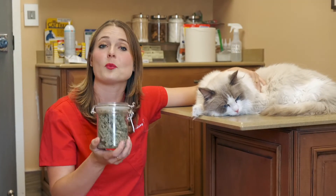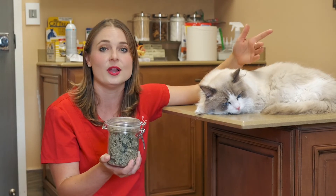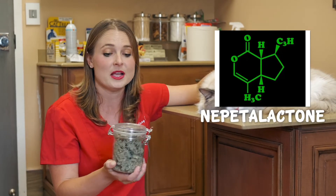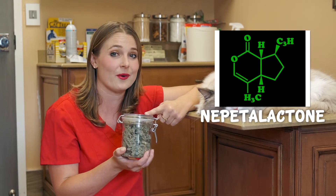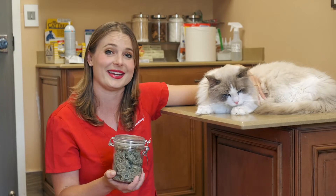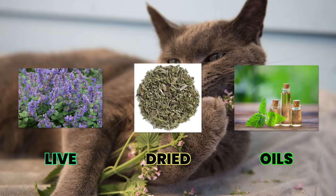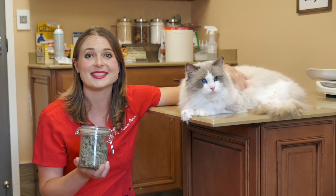So how exactly does catnip work? Cats get high by inhaling the plant's oil called nepetalacetone. I'm not opening this jar right now because one whiff of it will have its effects on Stanley. Catnip can be inhaled from a live plant, a dried plant, or the oil extract itself.